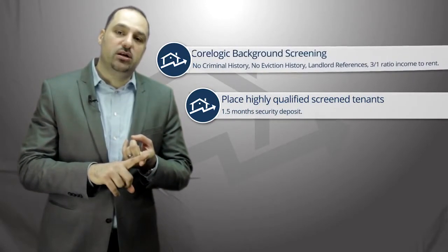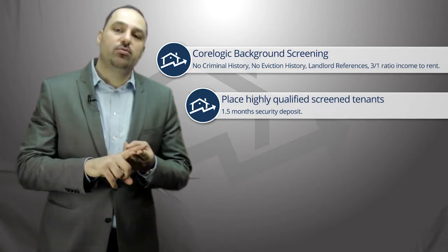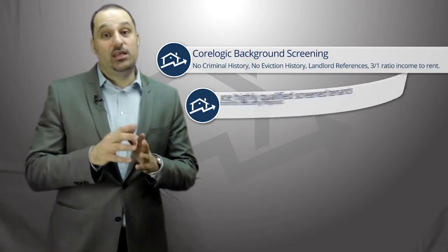It's also very important to follow the rules we follow at Strategy Properties, which is ensuring that the tenant brings one and a half months' security deposit plus one month's rent to the table before they get the keys. Remember, ensure that they have the utilities in their name, because that can hurt you.